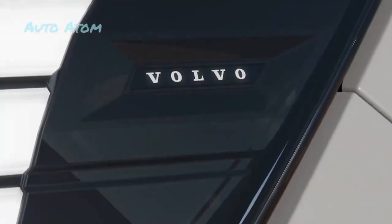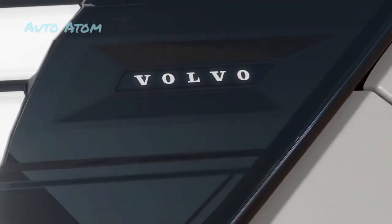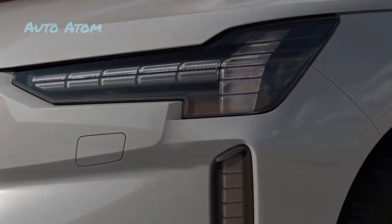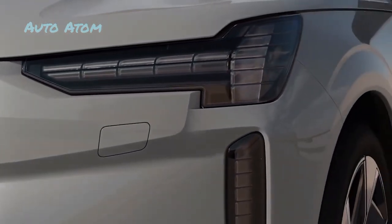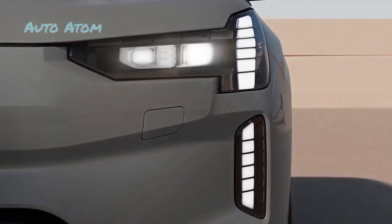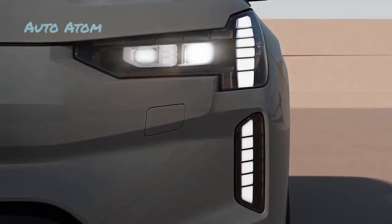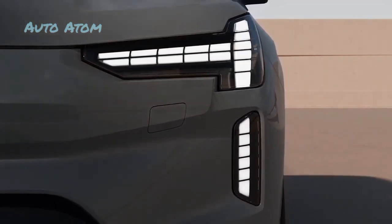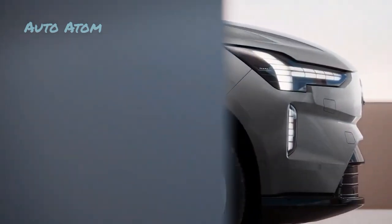Volvo's electric future takes a big leap with the new 2024 EX90. While plug-in hybrids are all over Volvo's 2023 lineup, the 2024 EX90 is Volvo's new flagship SUV, packed with the most advanced safety technology the Swedish automaker has to offer. It's been years since Volvo introduced a truly new SUV, and we're excited to test drive the 2024 EX90.